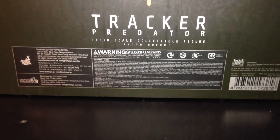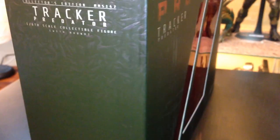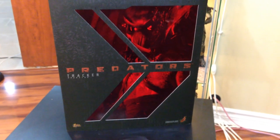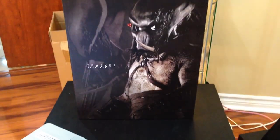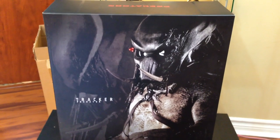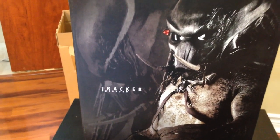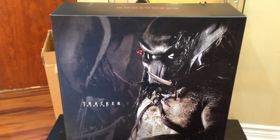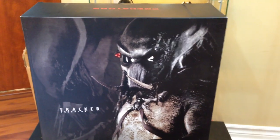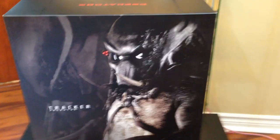There's the title, Tracker Predator 1/6 Scale Collectible Figure with Hound, plus your choking hazard warnings and fine print which nobody reads. Now we're going to take a look at the inner box with the sleeve off. The picture on the inner box is freaking awesome — to the left of Tracker in the background there's a black and white silhouette of his mask and he's looking down. The artwork is definitely top notch. This is the actual live figure from the movie — the Tracker Predator.